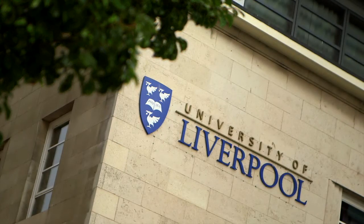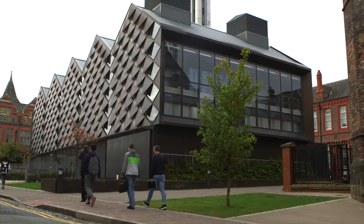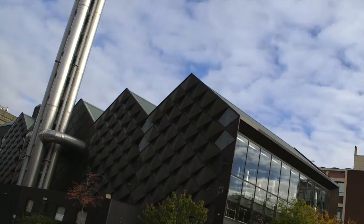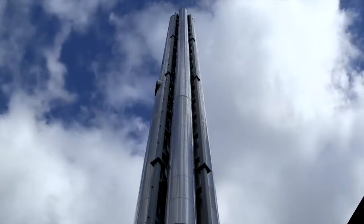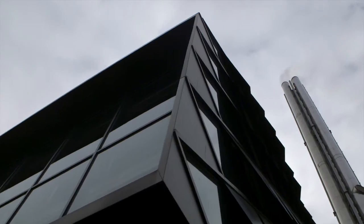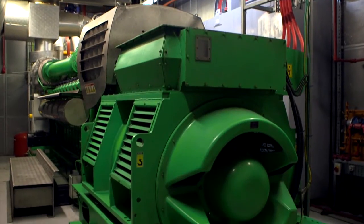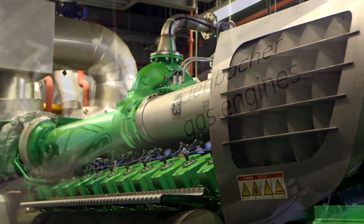The University has owned and operated a combined heating power plant since 1986. Originally it was a gas turbine plant. We carried out a major feasibility study to replace the old gas turbine and decided to move location, build a new boiler house, and install a gas engine as opposed to a gas turbine. Following the feasibility process, we chose a Clark Energy 3.4 MW Jembakar engine.